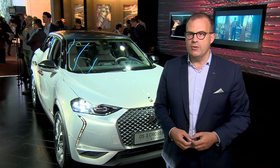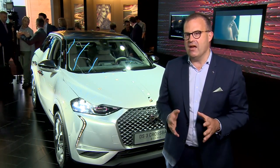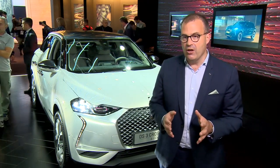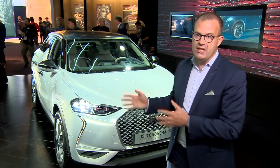We launched DS3 Crossback in both classical powertrain and electric powertrain. DS3 Crossback is an outstanding car, probably the icon of high-tech style. It combines an outstanding design with fantastic proportions. You can see the big 690mm wheels, which give a lot of presence to the car on the road.